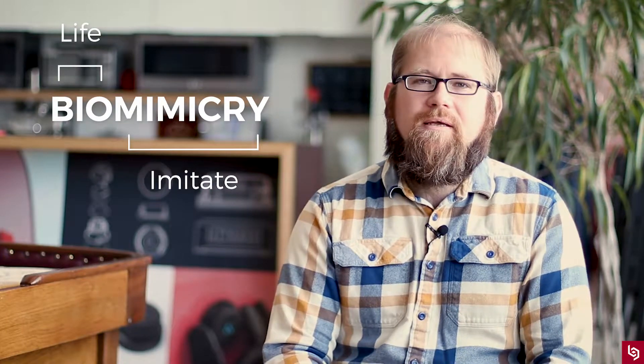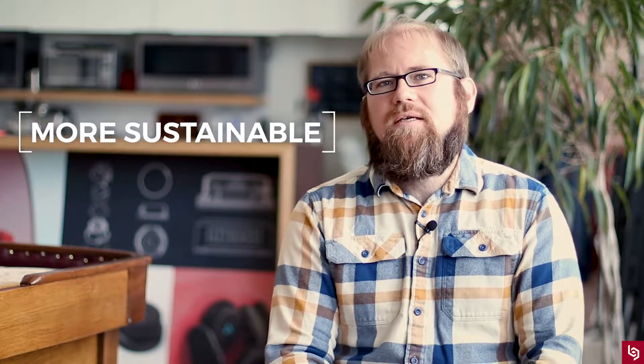If you break down the word biomimicry, you have bios, which means life, and mimesis, which means to imitate. Biomimicry is the science of adapting solutions from biology to solve design problems. Living things are facing the exact same challenges that we are — they're striving to be faster, stronger, lighter, more efficient, and more sustainable. And the solutions that they come up with are both elegant and unexpected.